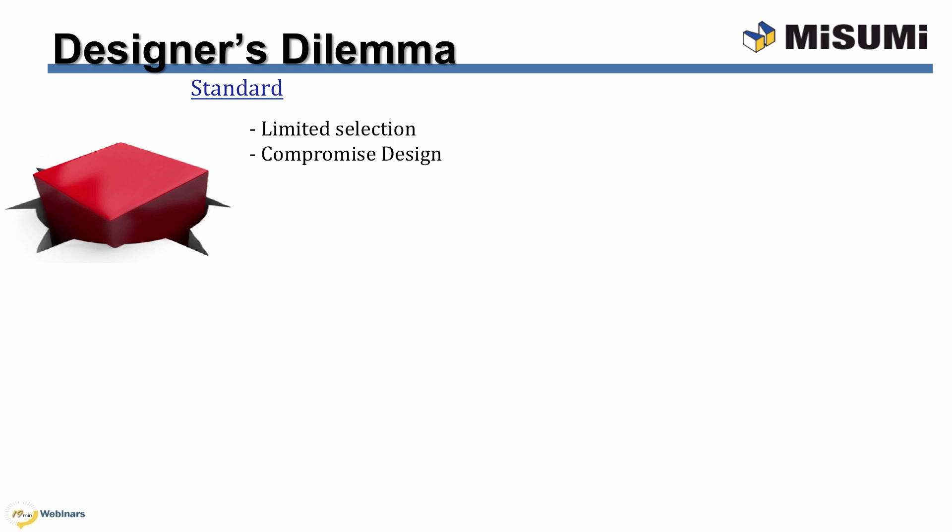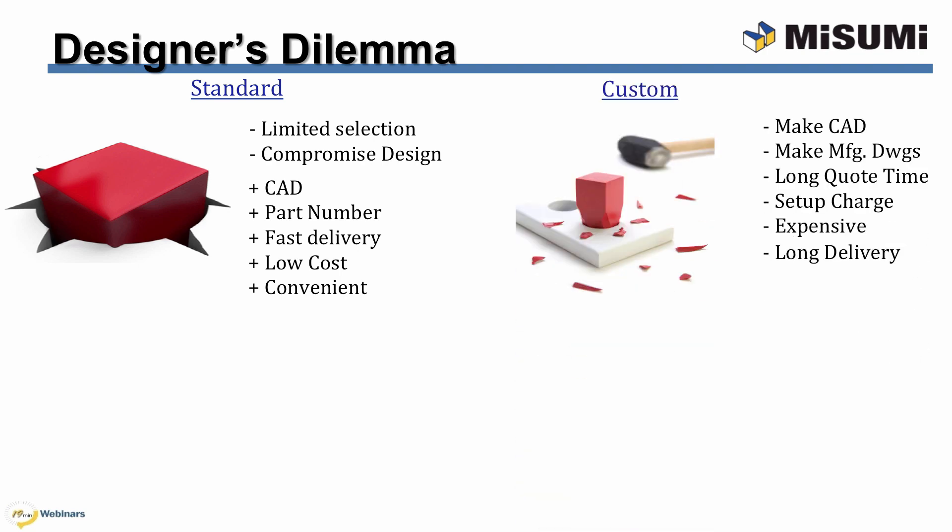Standard components have limited selection and often force designers to compromise their designs. These have many pluses, such as CAD, static part numbers, fast delivery, and often seem inexpensive and convenient. The other choice is custom. Custom components have many drawbacks. Designers have to make the solid models themselves and all the manufacturing drawings. Purchasers too can attest to the long wait for quotes, the expensive setup charges for short runs, and the long lead times.